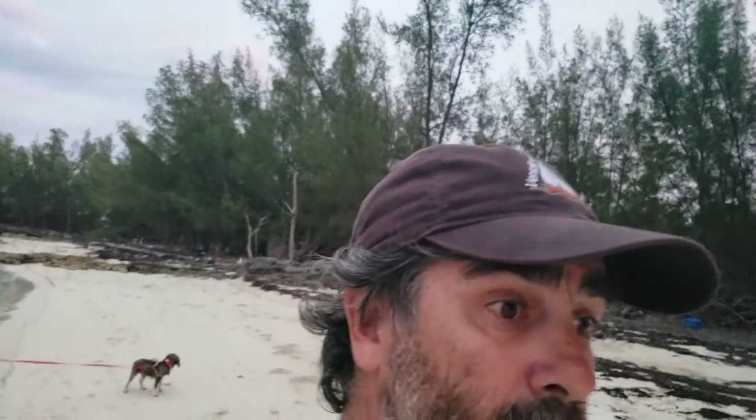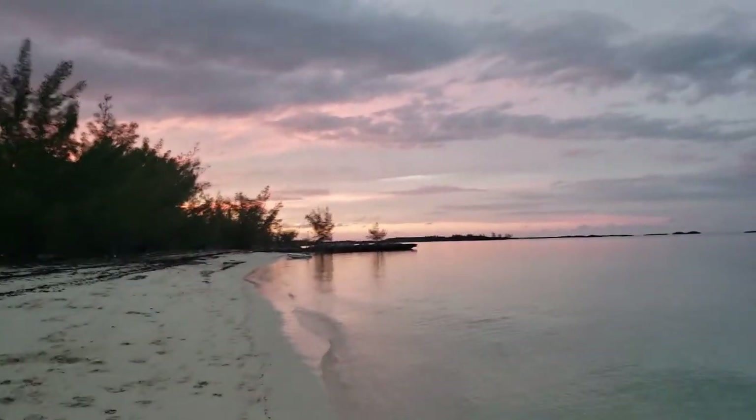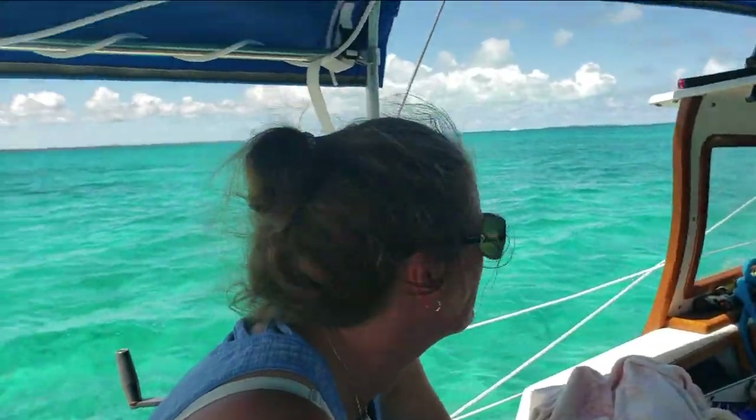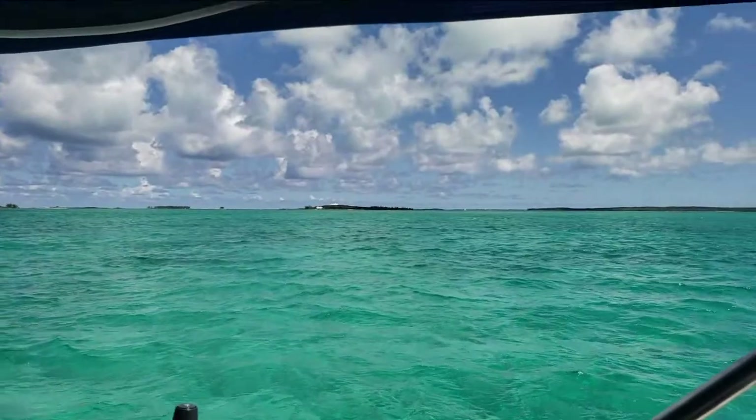Turns out that when it's often super scenic and beautiful, it's covered with bugs — mosquitoes and no-see-ums. The next day we motored down to Linyard Key. This is going to be our final stop before we cross to Eleuthera.